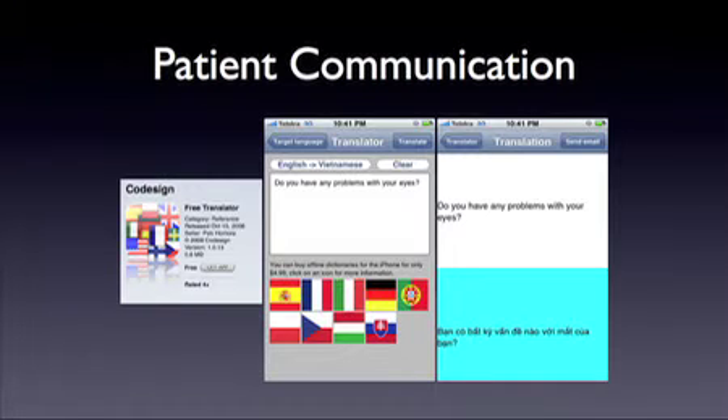Once you start seeing patients, the first thing is taking a history — talking to patients about what's wrong with their eyes. Being a multicultural society in Australia, we have lots of people who don't speak English as their first language, so the translation application on the iPhone is really useful. For example, I've written 'what's wrong with your eyes' and it comes up in Vietnamese. It does rely on patients being able to see enough to read it, which can be a problem, but sometimes I have a go at pronouncing it and can usually get by.